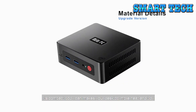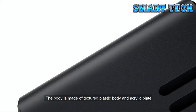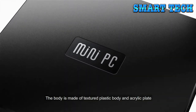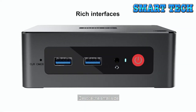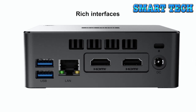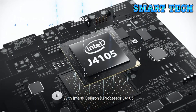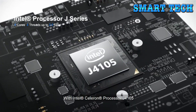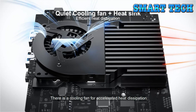Its compact body can make your desktop more neat and tidy. The body is made of textured plastic and acrylic plate, which is more thin and portable. Despite the small size, it still has a variety of interfaces — choose what you need. With Intel Celeron processor J4105, there is a cooling fan for accelerated heat dissipation.